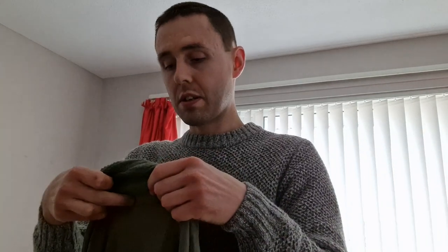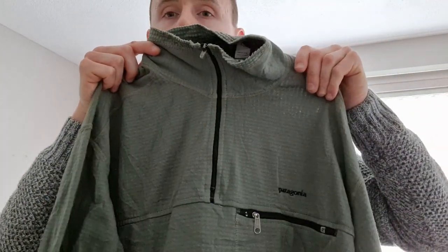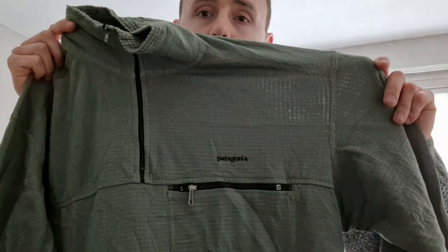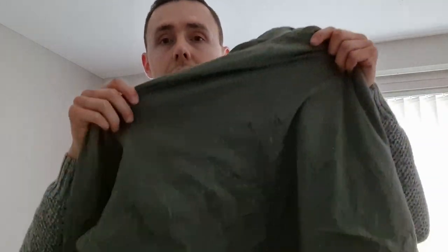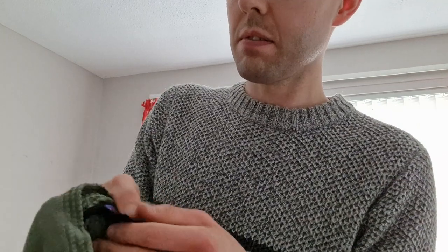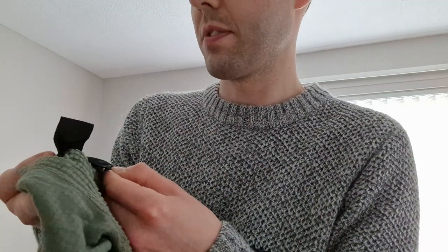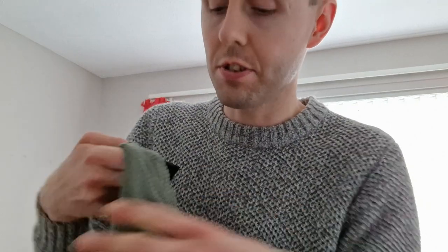This next item is a Patagonia Polartec Regulator fleece. The size wasn't immediately obvious — the label was hiding — but it's a size large. These go well for me, normally £25 to £30 depending on size, sometimes more for bigger sizes. It's a Patagonia Polartec Regulator, size large — great size.